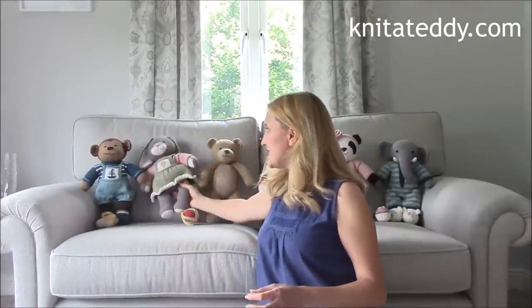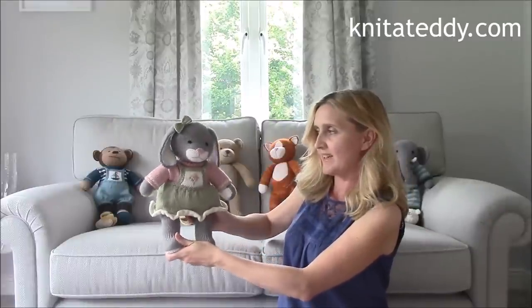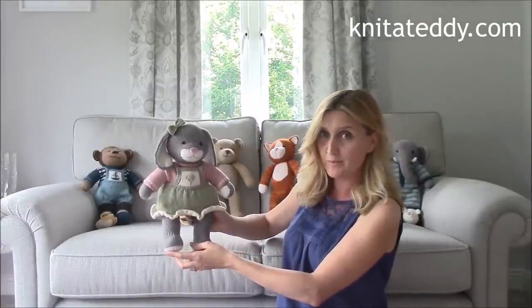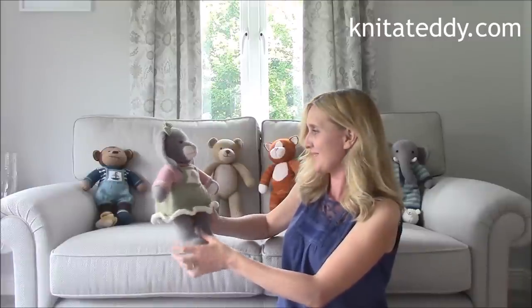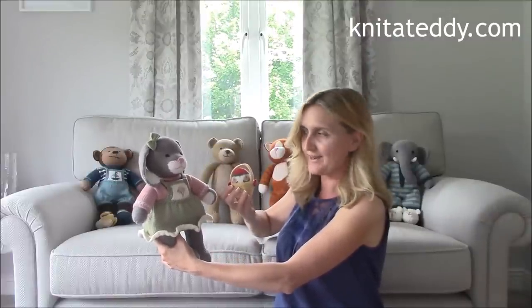The next teddy I designed was my little bunny. I managed to get her ready just in time for Easter. And here she is wearing the flower pinafore set. And of course, every Easter bunny needs a basket with an Easter egg.